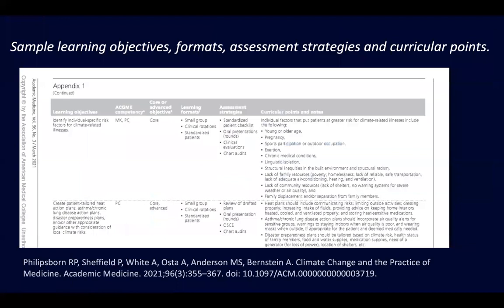I'm not going to go through the whole article now, but this is what the structure looks like in the appendix. It goes through the ACGME core competencies — MK is medical knowledge, PC is patient care, and so on through all competencies. We list objectives as core — something every resident should know — or advanced, for those with particular interest. We give learning formats for program directors and assessment strategies, and curricular notes that go through topics and how we hope they can be integrated.